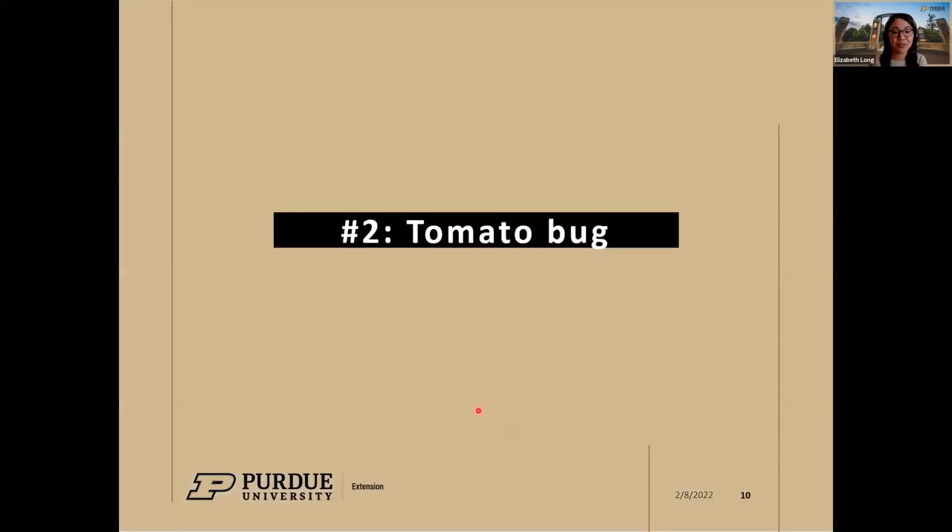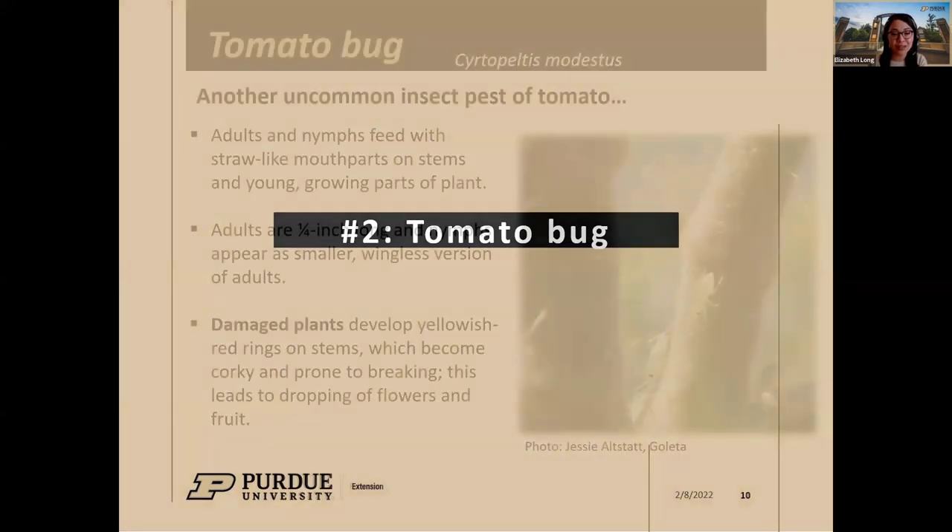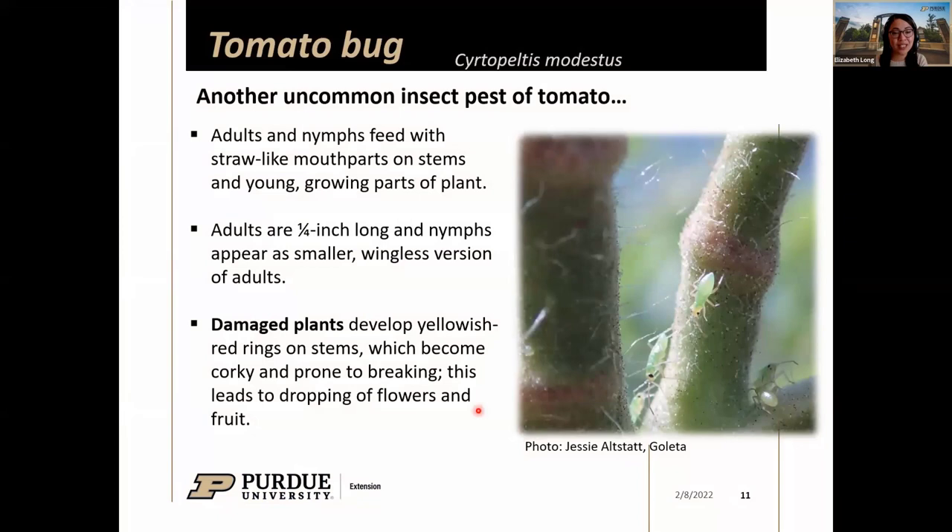That was stink bugs in a quick overview. Now I want to briefly talk about the tomato bug — an insect brought to our attention this past fall, the first time I'd actually ever seen it. This is an uncommon pest; we're hearing a little bit more about it in extension blogs, but it's not yet considered a major pest.